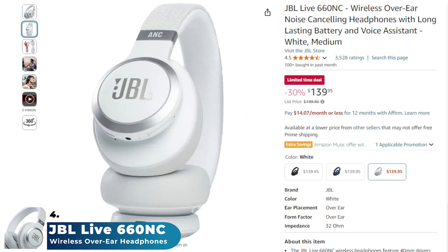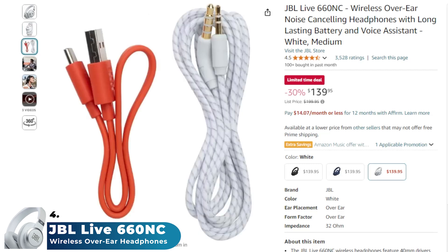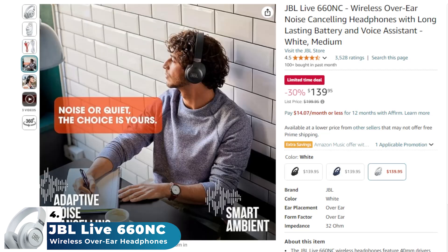Next on the list, we have the JBL Live 660 NC, over-ear wireless headphones that offer powerful sound with JBL signature sound technology. Equipped with adaptive noise cancelling and ambient aware features, they allow you to block out distractions or stay aware of your surroundings when needed. With up to 50 hours of battery life, the headphones provide long-lasting listening.